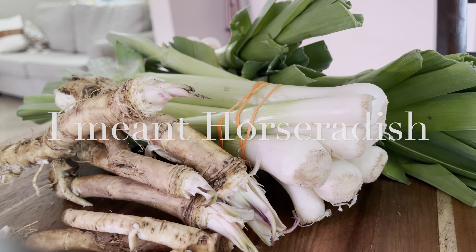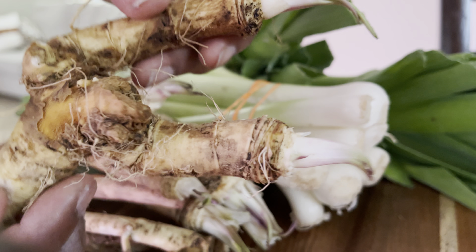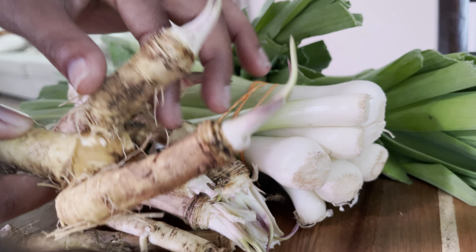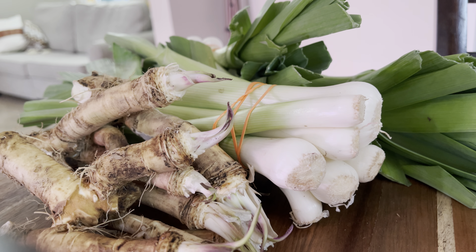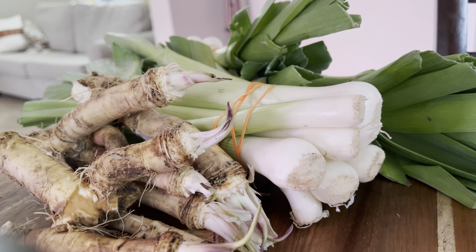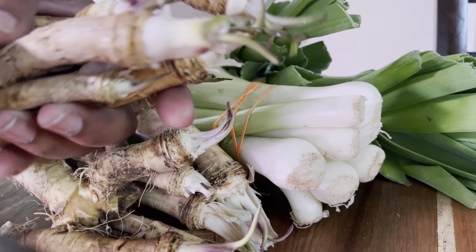Look at this one — same thing here. These roots are absolutely beautiful. Horseradish will grow from any part of the root you leave in there, believe me. And there's more here in the other bag.